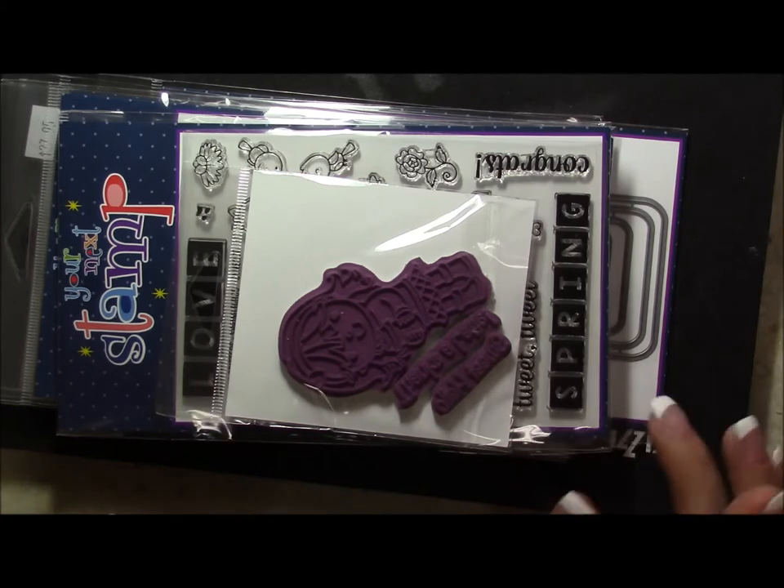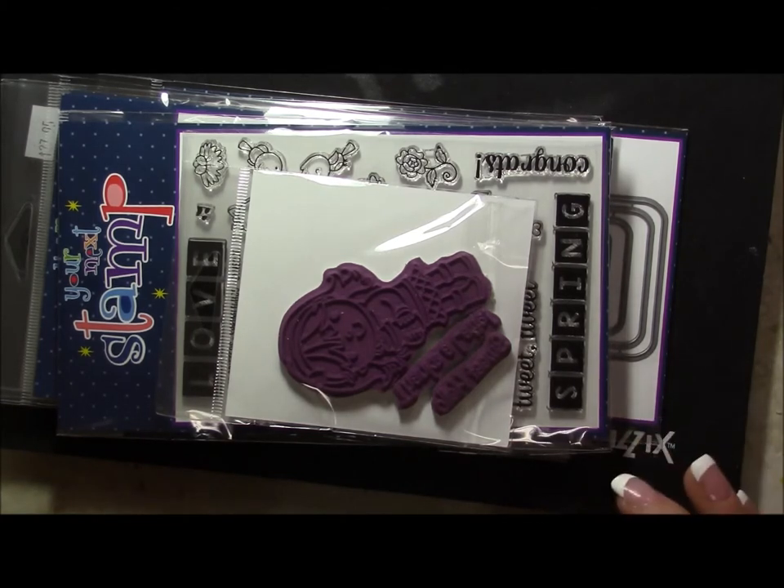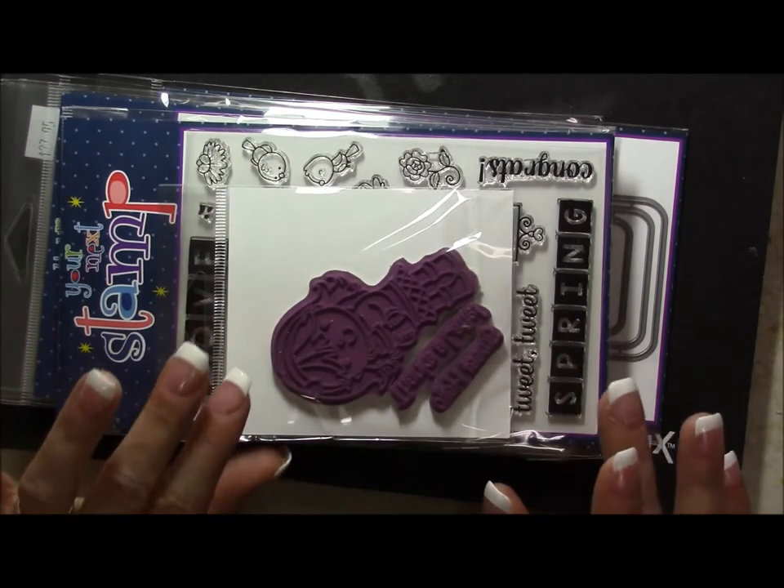If you are interested in joining my red, white, and blue pocket letter embellishment swap, please let me know — email me, or look at the post from today, April 23rd, 2015. There's still plenty of time to sign up.